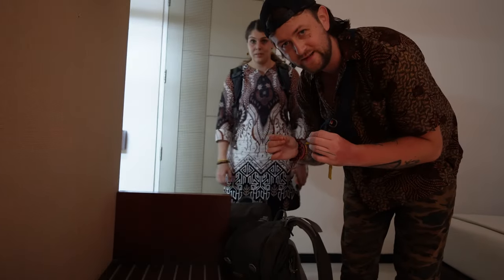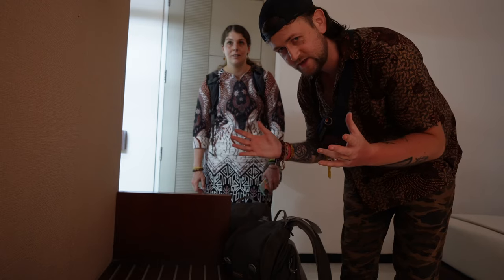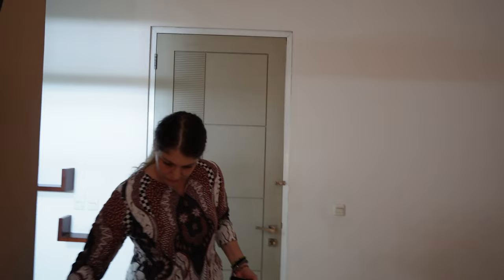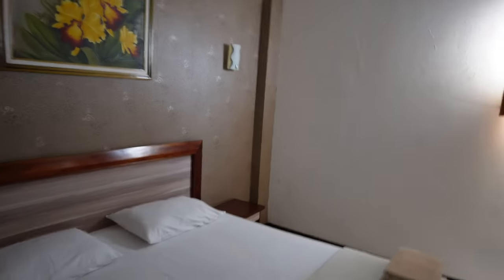It's incredibly hot in Semarang. We just checked in - welcome to our room. We decided to go for the budget option here in Semarang and it seems to be a pretty large room. We're paying roughly around 14 euro per night for this place. Let's give you guys a quick little tour.